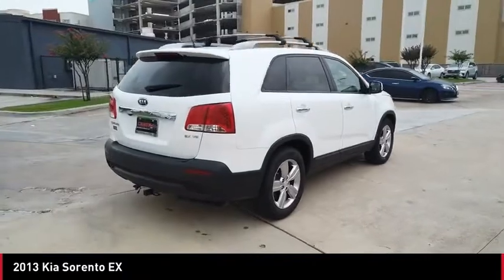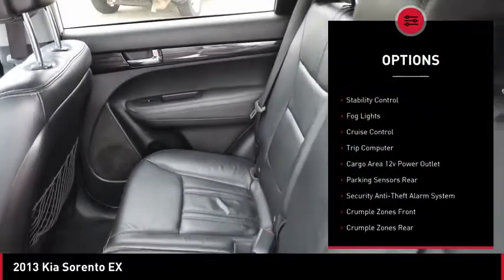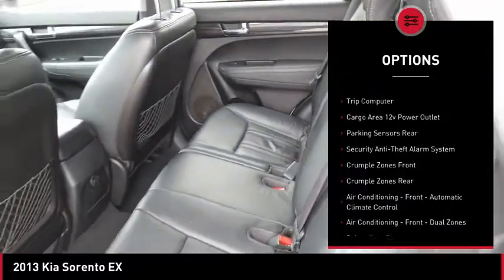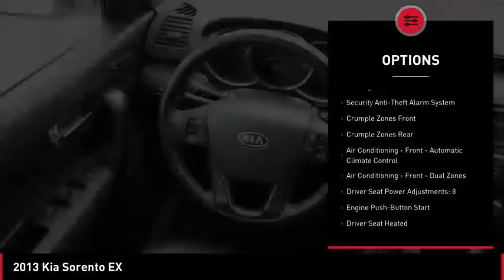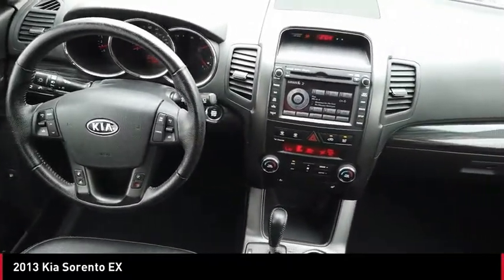Here are some of this vehicle's great options: Hill Descent Control, Exterior Entry Lights, Rear Spoiler, Roof Rails, Traction Control, Stability Control, Fog Lights, Cruise Control, Trip Computer, and Cargo Area 12V Power Outlet.